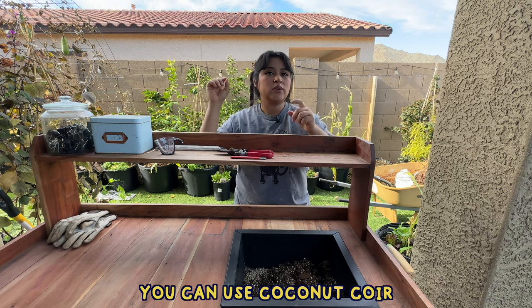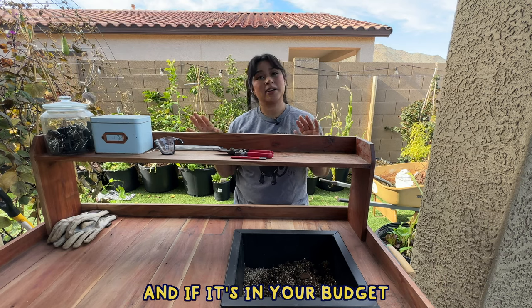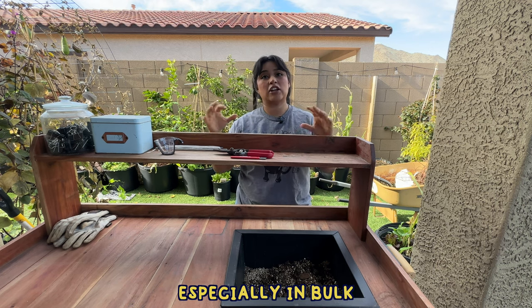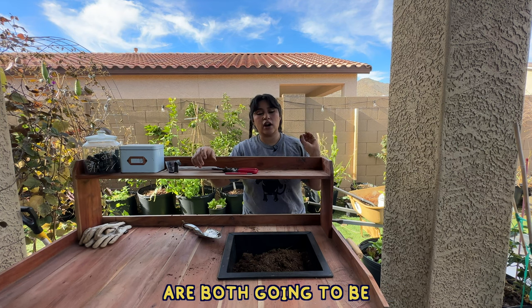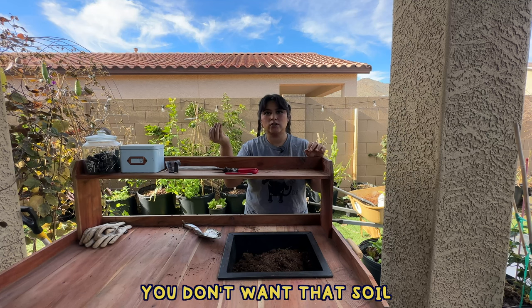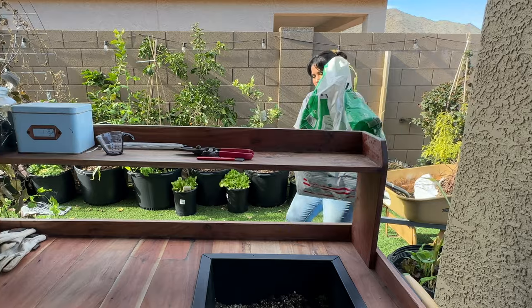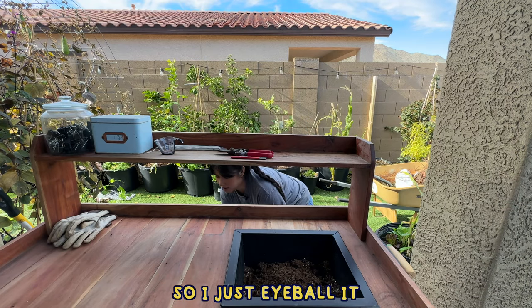Into my seedling tray I'm going to add three ingredients. First we need a base — you can use coconut coir if you can find it and if it's in your budget, but it's very difficult for me to find here where I live, especially in bulk. So usually I go with peat moss. Peat moss and coconut coir are both very good at absorbing water and retaining moisture, which is good because you don't want that soil to dry out immediately. We don't measure over in this household — I just eyeball it.